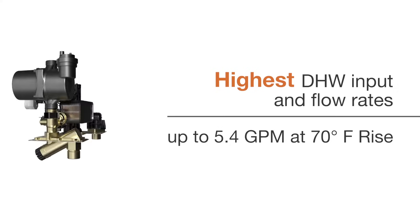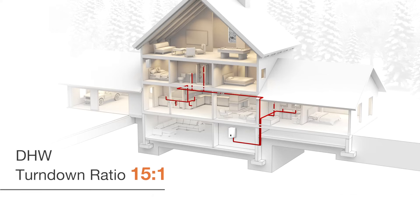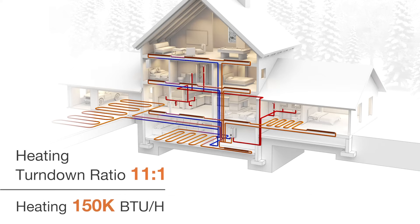The NCB250-150H provides the highest DHW maximum BTUs in residential combi boilers, up to 210,000 BTU per hour. The NCBH lineup offers the highest DHW turndown ratio for a residential combi unit at 15 to 1 TDR on all models. It also provides the highest space heating turndown ratio for residential combi units, up to 11 to 1 TDR, and a heating BTU maximum of 150,000 BTU per hour.